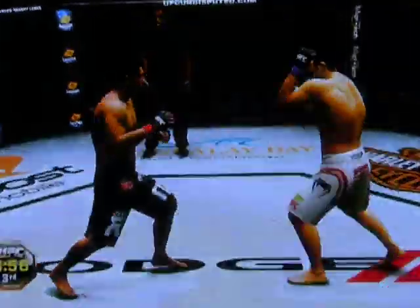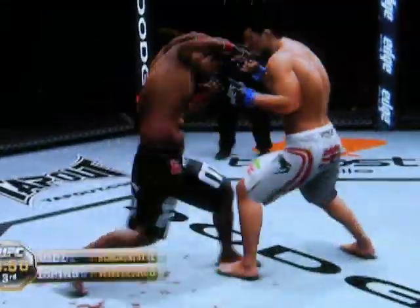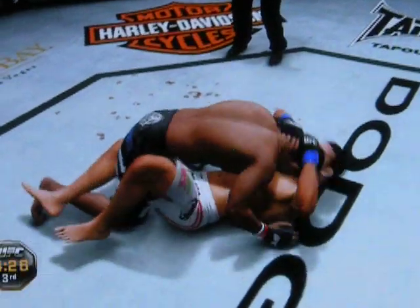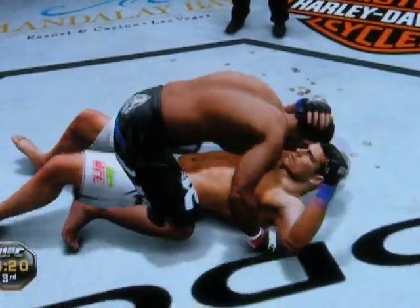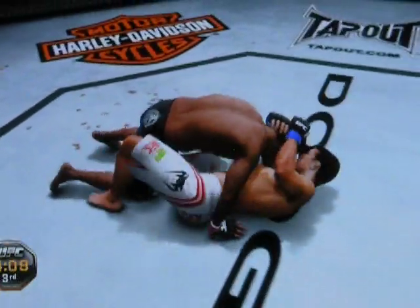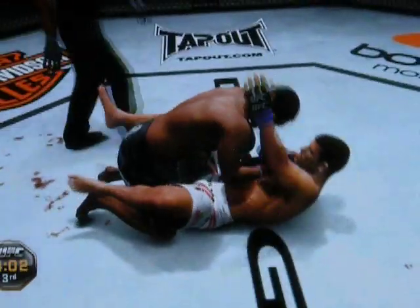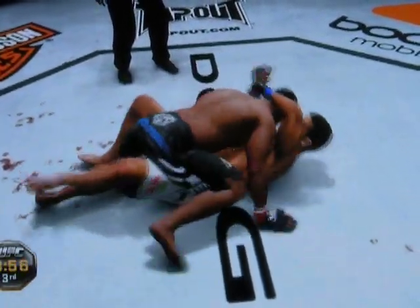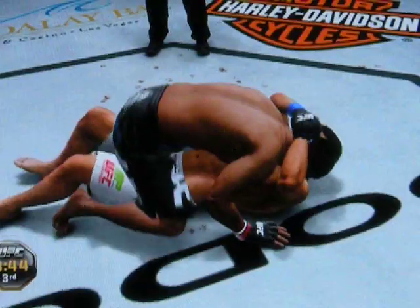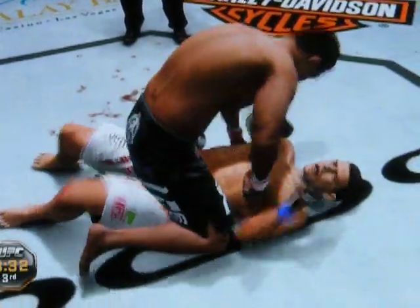Third and final round. We're seeing a lot of power shots getting countered by quicker strikes here. You can throw bombs all day, but if you're getting tagged by a faster fighter coming in, it'll throw you off over and over. Transitions to the full mount. Inside control, into half guard, into the guard. Pressure. Moves into half guard, back to the full mount.